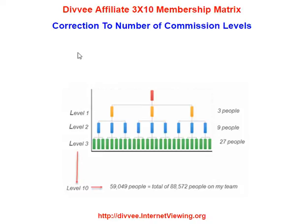In this video, we're going to talk about Devi's 3x10 Metrics. This is for affiliates. There are two ways you can become an affiliate. One is you can join Devi right off the bat for $50 and you're an affiliate. Or you can come in as a free member to Devi and when you accumulate 790 points, then you become an affiliate automatically.